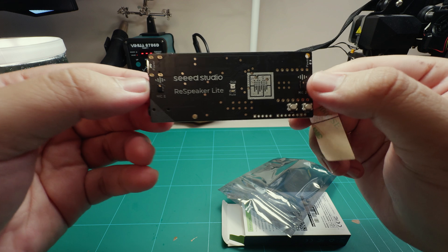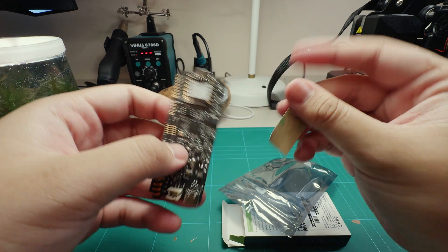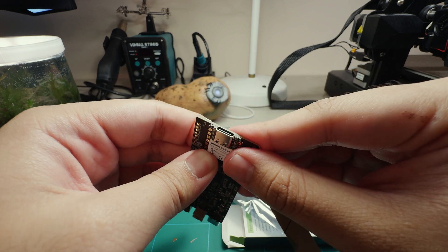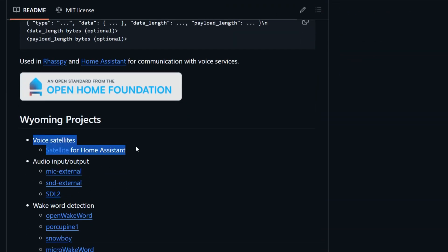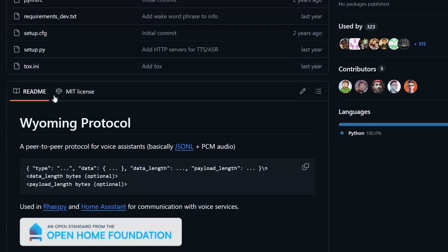That's where this little board comes in. It's the ReSpeaker Lite from Seed Studio, an ESP32-based audio board that can be flashed with ESPHome to serve as an endpoint for our voice pipeline. No audio gets processed directly on this board. The way Home Assistant works with smart speakers is through a network protocol called Wyoming, which streams microphone data to our server, processes it, and streams the speaker audio back.